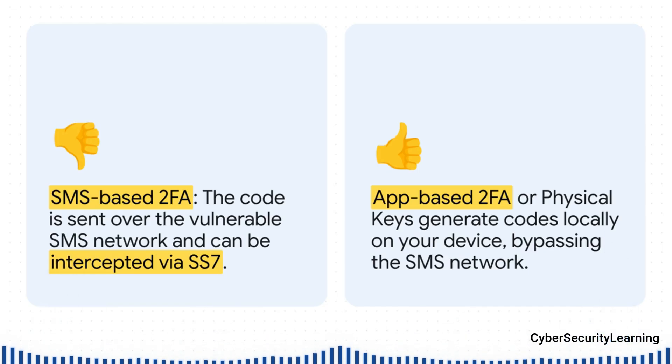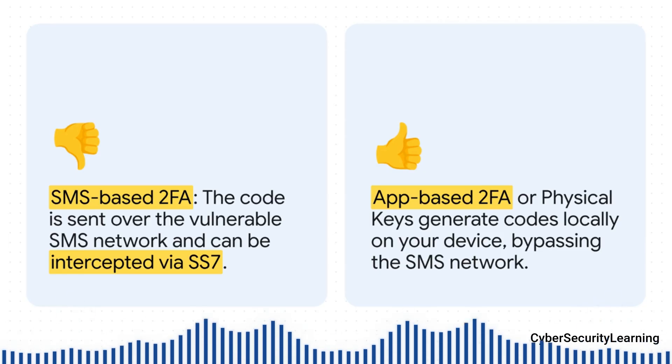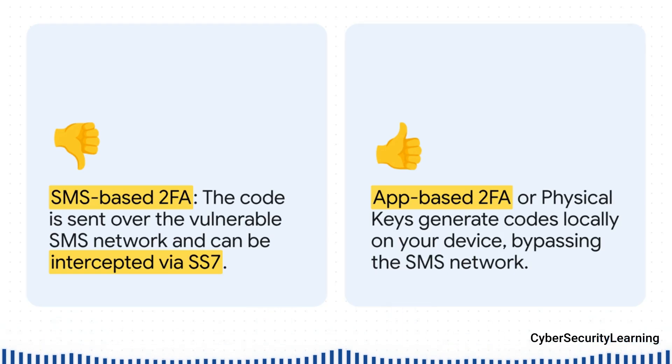Use a free authenticator app, like Google Authenticator or Authy. These apps generate the codes right there on your device — they never travel over the mobile network, so they can't be intercepted. And for your most important accounts, get a physical security key, like a YubiKey. This is the gold standard: a little hardware device you plug in that's basically immune to this kind of remote attack.